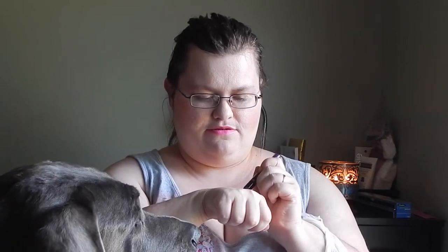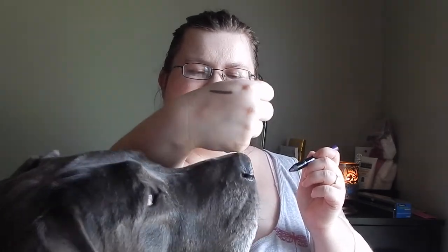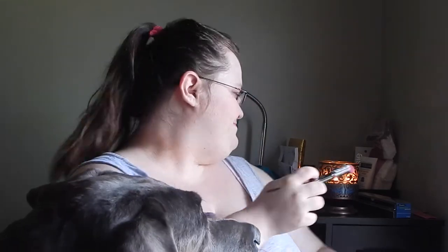My dog loves whatever makeup is out — she loves to just be over here sniffing brushes and stuff. We're gonna try the eyeshadow stick on my hand so you can see what it looks like — it is just a nice deep purple shade. I cannot wait to give that a try; it might make a nice smoky purple look, so we'll see how that goes.